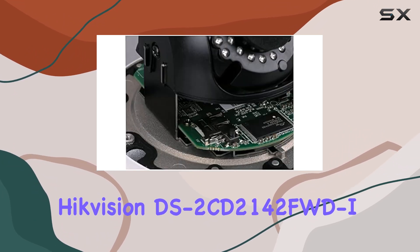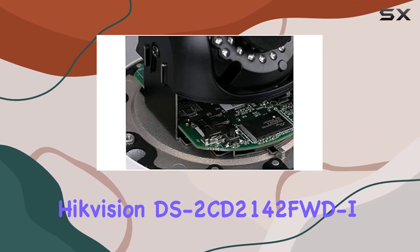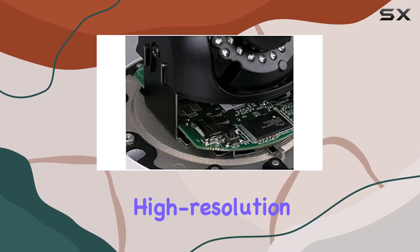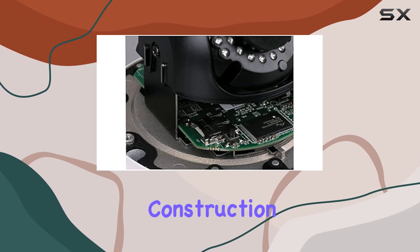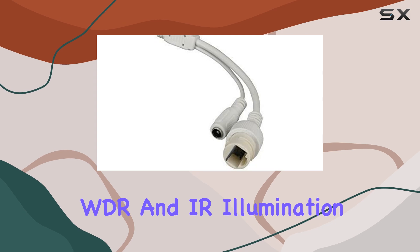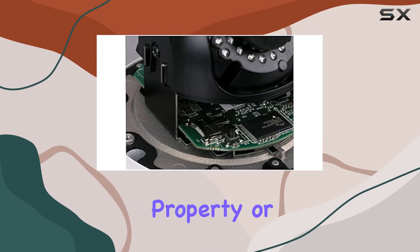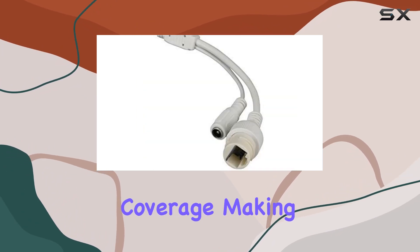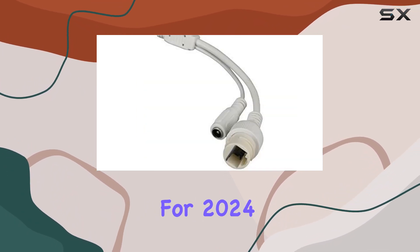In conclusion, the Hikvision DS-2CD2142FWD-I 4mm excels as an outdoor security solution, combining high-resolution video, robust construction, and advanced features like WDR and IR illumination. Whether you're monitoring a residential property or a commercial site, this camera offers reliable performance and comprehensive coverage, making it a top choice for 2024.